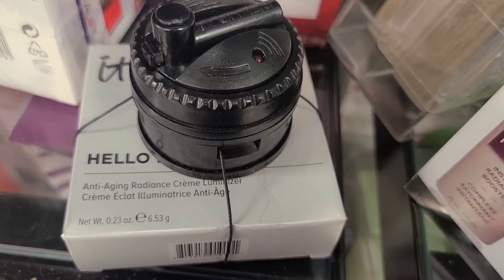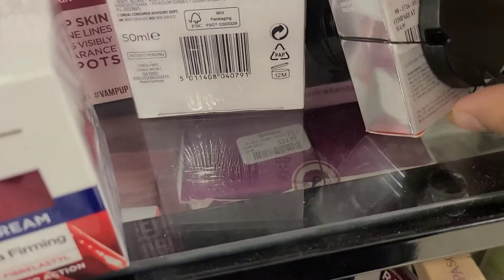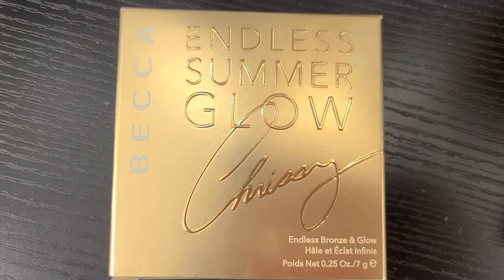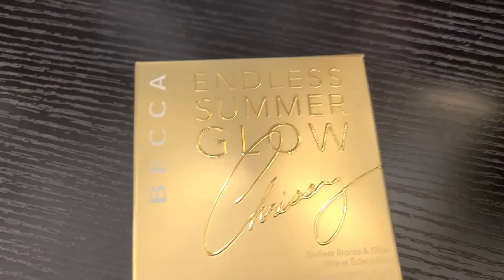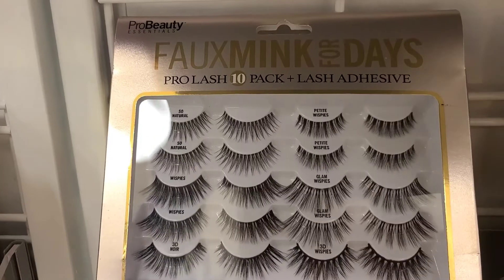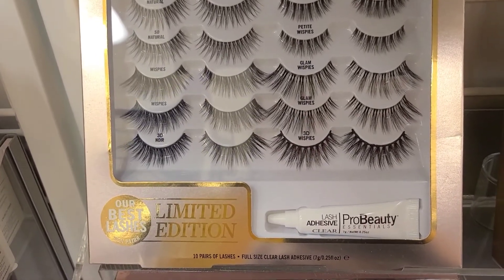I also found the IT Cosmetics Anti-Aging Radiance Cream Luminizer in the shade Radiance, going for $9.99 at TJ Maxx. They also have the Becca X Chrissy Endless Summer Glow Bronze and Glow Powder going for only $9.99 at Marshalls.